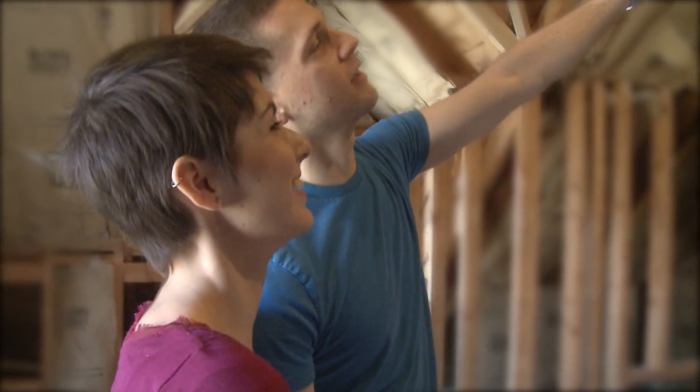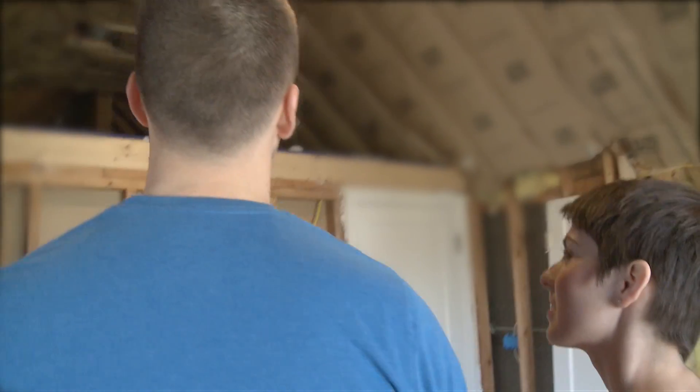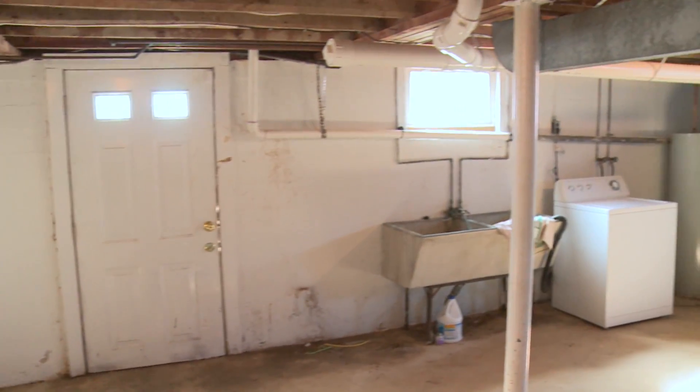Upstairs, we're ripping out all the old and newer fiberglass insulation and we're going to put in the new spray foam insulation. Downstairs is a full-size unfinished basement and we're going to seal the band joists with the insulation.